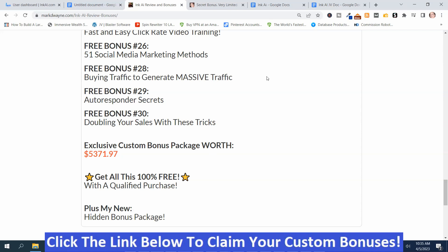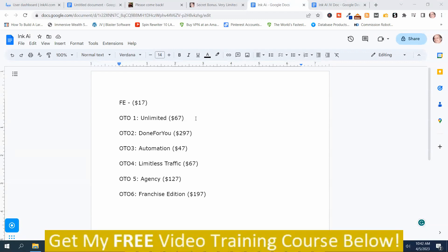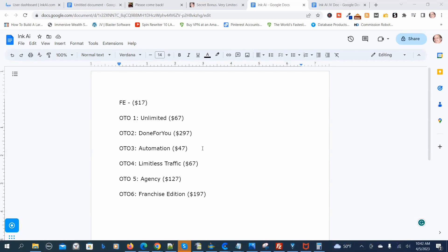Now I'm going to show you the prices and upsells. The front-end price is $17. OTO1, the unlimited version, is $67. OTO2, the done-for-you edition, is $297. OTO3, the automation edition, is $47. OTO4, the limitless traffic edition, is $67. OTO5, the agency edition, is $127. OTO6, the franchise edition, is $197.